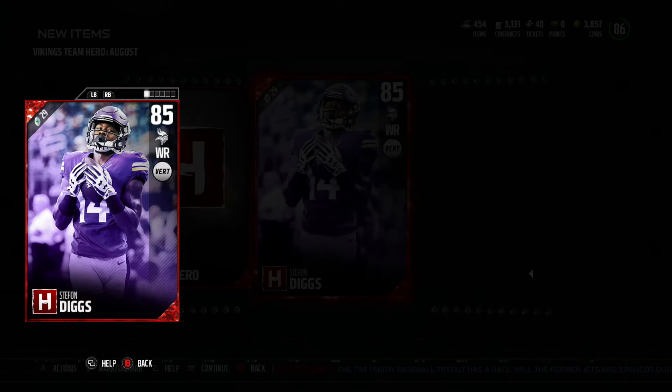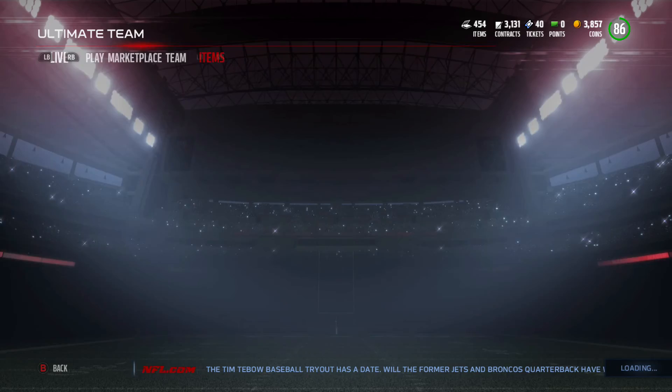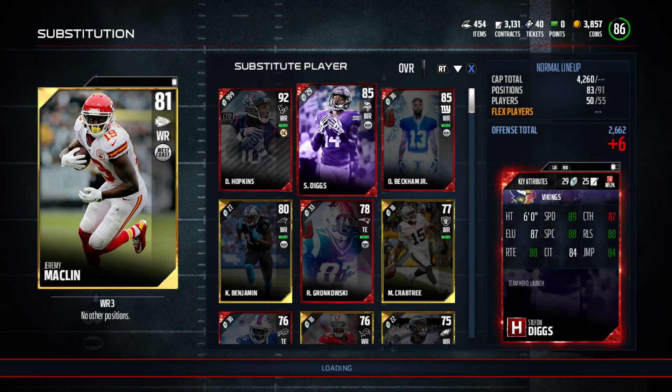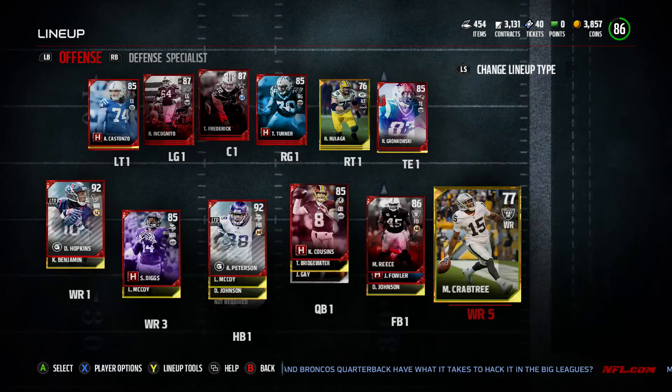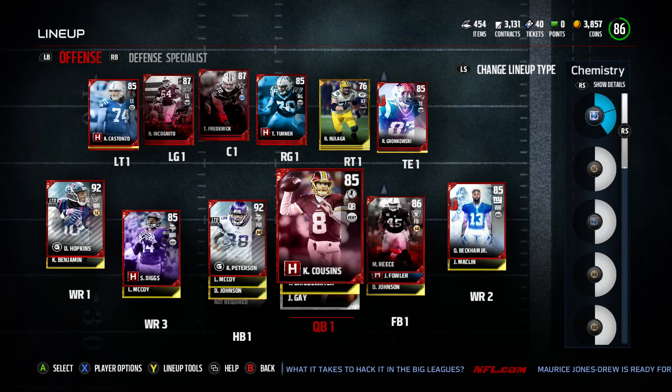Let's go ahead and pop this Stefon Diggs right into the team. Taking a look at what the new wide receiver core is looking like, we're going to pop him here — Stefon Diggs — and then put Macklin here just so I don't accidentally get rid of him. And boom, there we go. New wide receiver core right there looking nice: Odell Beckham Jr., Stefon Diggs, DeAndre Hopkins while I have him, and that Kelvin Benjamin.